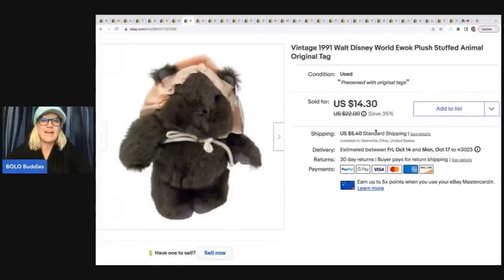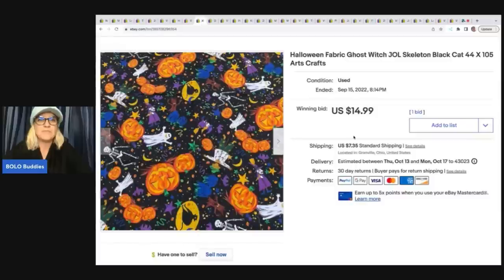This little Ewok — you may have seen my 'Plush for 25 Cents' video. I went to a garage sale where all their plush stuffed animals were 25 cents. This guy was a quarter and I sold him for $14.30 plus shipping, and he sold fast. He is a 1991 Walt Disney World Ewok plush stuffed animal.